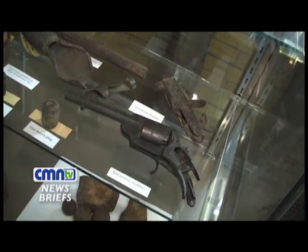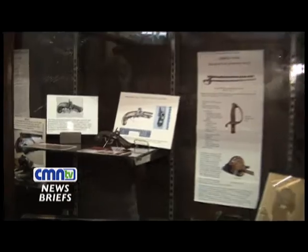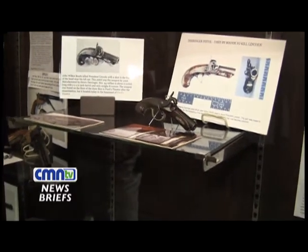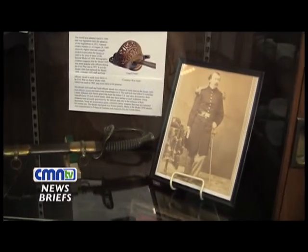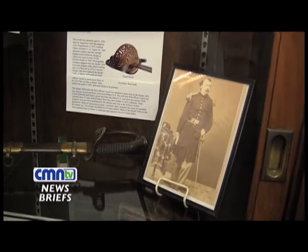Some are reproductions, but most are original. One of my favorite collections is over here. This is from Mike Grier, a Royal Oak resident. He loaned us his collection from his two uncles, whose names were Matthew and James. Matthew was an officer, and this is the officer's sword, and we have his picture with the sword.